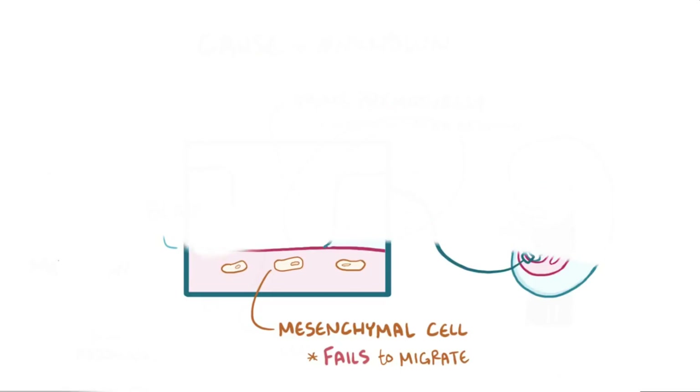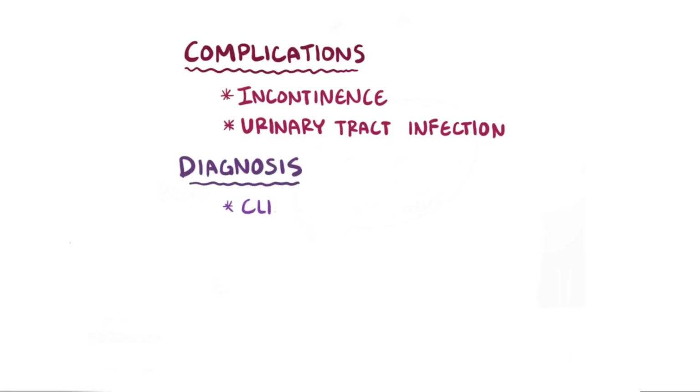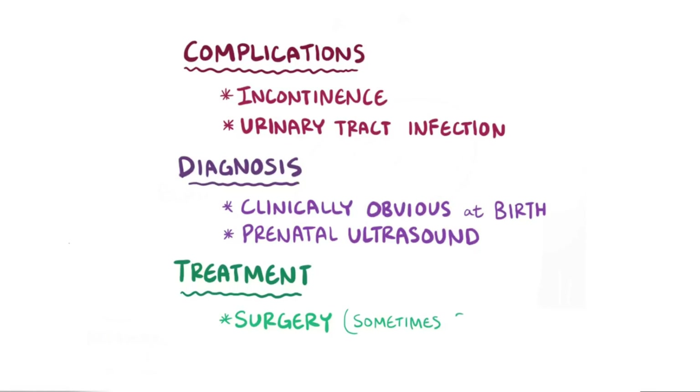Having a bladder and urethra exposed to the outside environment can lead to complications like incontinence, as well as an increased risk of urinary tract infections. The defect is clinically obvious when a baby is born, but it can also be diagnosed earlier on a prenatal ultrasound. Generally, within the first few weeks of life, the bladder and urethral defect are surgically closed, but sometimes staged surgeries are needed over months or even years.